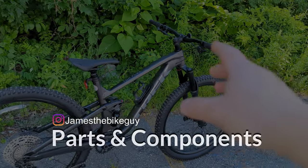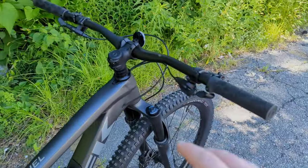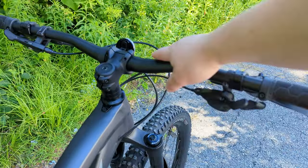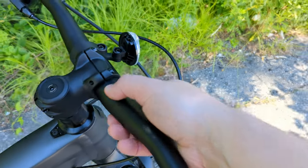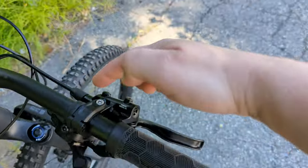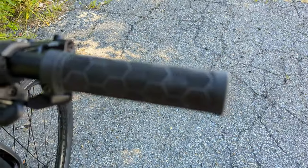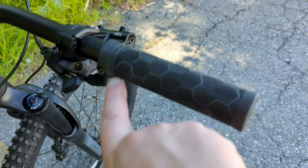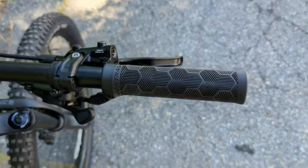The parts spec on the Top Fuel 7 is a greatest hits selection. You get a standard alloy Bontrager riser handlebar with a small rise and a 31.8mm bar clamp, their Rhythm stem, and Bontrager lock-on grips at the bar — nice and controlled.